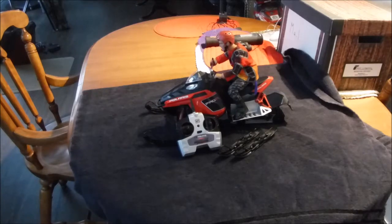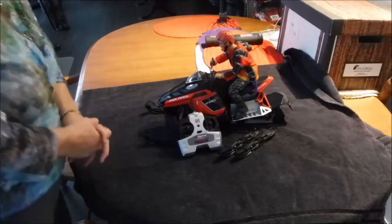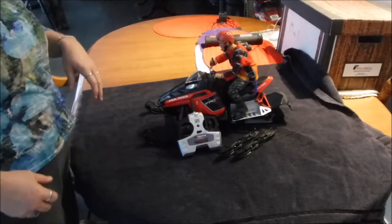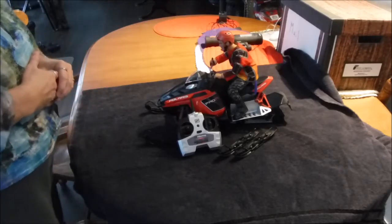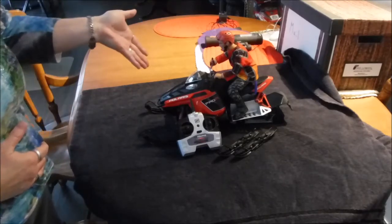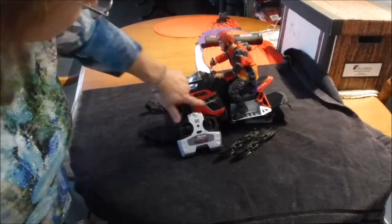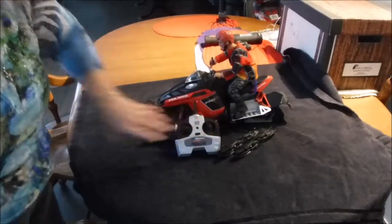Hi YouTube, Susan here again. I got a Valentine's Day present from my hubby — we were out running the roads in town and went to a few pawn shops in Valley Village, just looking around. In one of the pawn shops we found this: it's the Polaris Pro, I believe it's the 800 series sled.